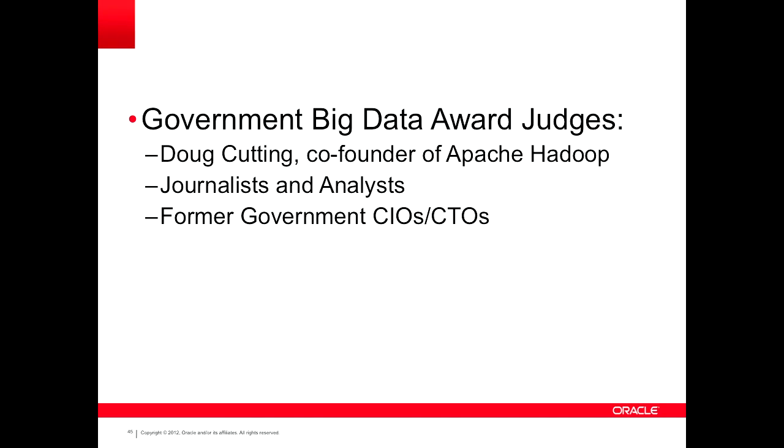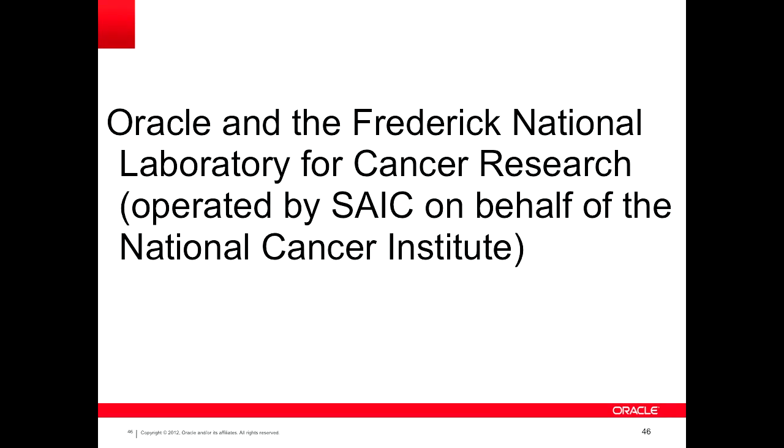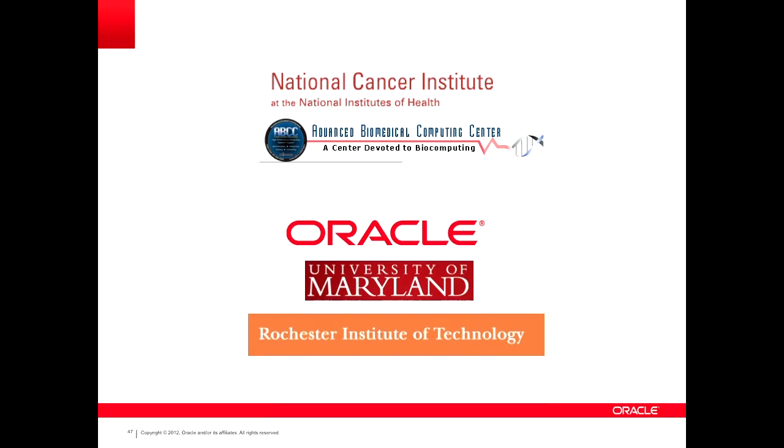We had a number of judges who've been following the industry for some time and are pretty familiar with what the government's doing in the big data space. The team that won the award was led by Oracle and the Frederick National Laboratory for Cancer Research outside of DC, which is operated by SAIC on behalf of NCI. We also had participants from the University of Maryland and Rochester Institute of Technology that helped us as well.